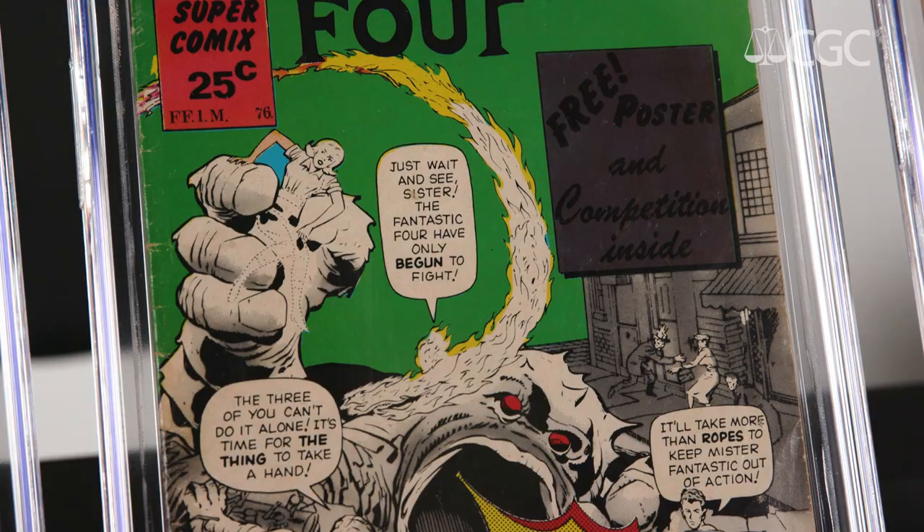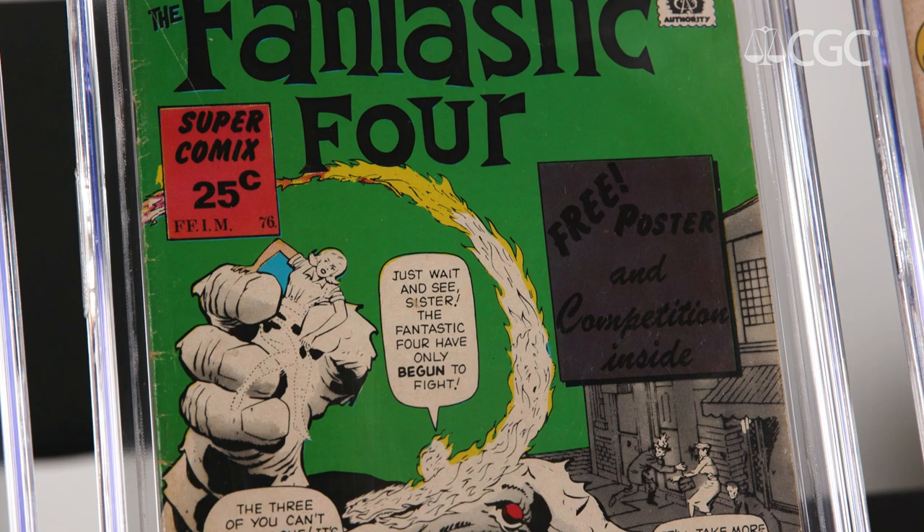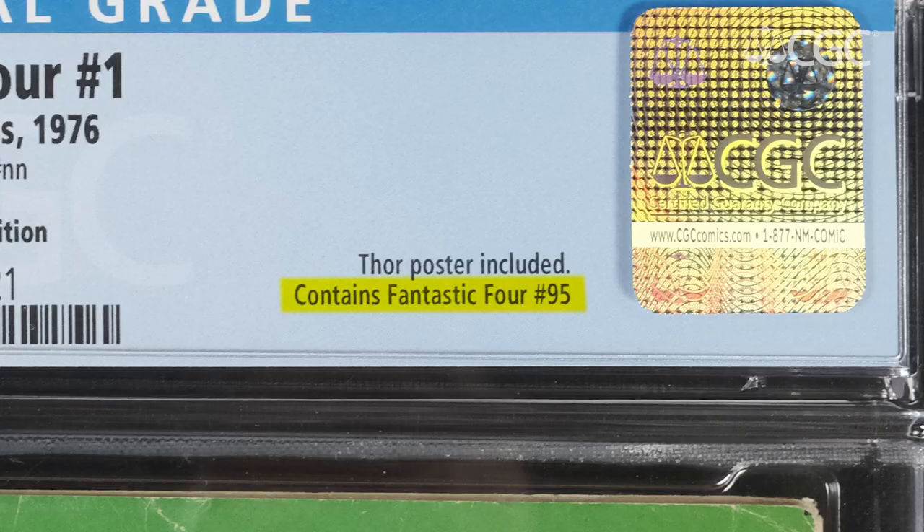But this issue of Fantastic Four number one, which was published in South Africa in 1976, does not contain the story of Fantastic Four number one in it. Instead, this one has the story of Fantastic Four number 95.